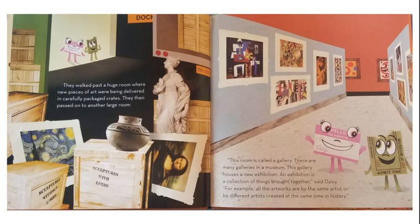They walked past a huge room where new pieces of art were being delivered in carefully packaged crates. Then they passed on to another large room. "This room is called a gallery. There are many galleries in a museum. This gallery houses a new exhibition. An exhibition is a collection of things brought together," said Daisy. "For example, all the artworks are by the same artist or by different artists created at the same time in history."